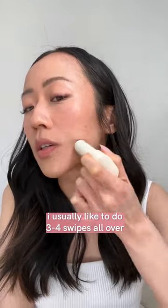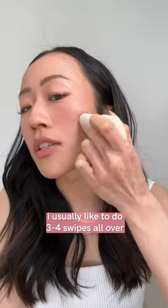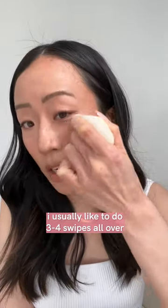I'm gonna start off on my cheeks and just do one swipe, and you can already see this sunscreen stick has picked up some of my pigment after just one swipe. I'm gonna continue, because when I reapply sunscreen I can do a couple of layers.